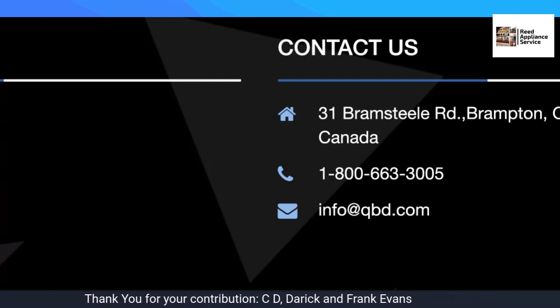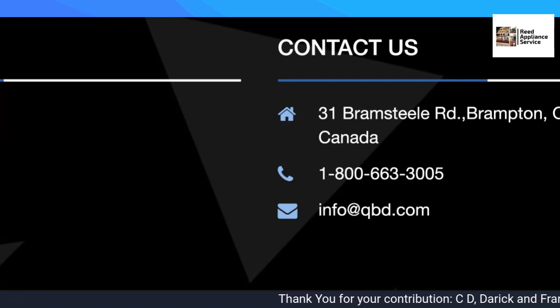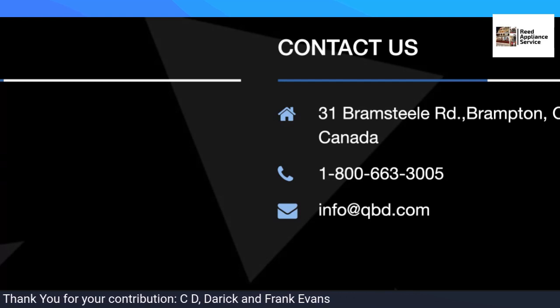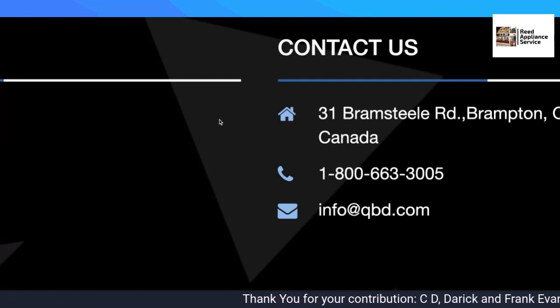Provide your contact information, and if you can, provide them with a W-9 just to get a jump start on it. The number is 1-800-663-3005, info at QBD, and also service at QBD.com — that is the main one you're going to look at.